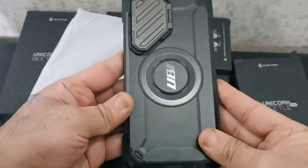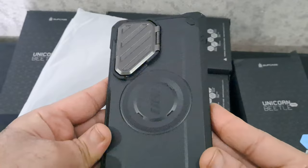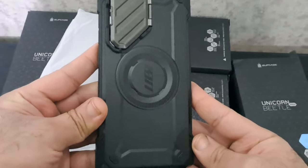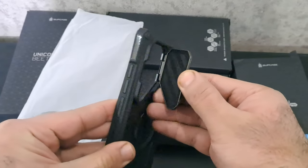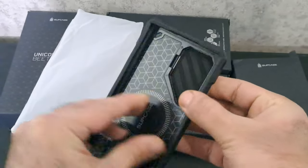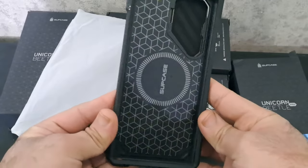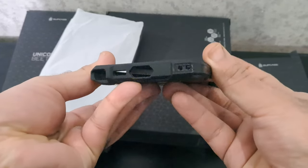The case boasts robust durability, having undergone a 20-foot drop test with multi-layered TPU and polycarbonate materials for ultimate drop protection. Specifically crafted for the Samsung Galaxy S24 Ultra 5G 2024 release, it remains compatible with most wireless chargers, combining functionality and resilience for an optimal mobile device protection solution.